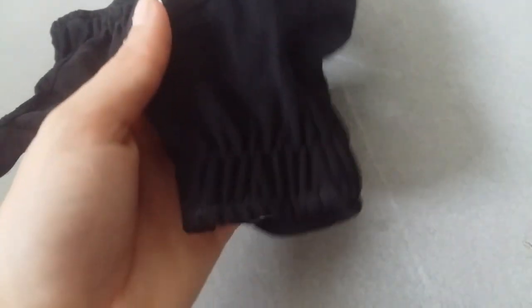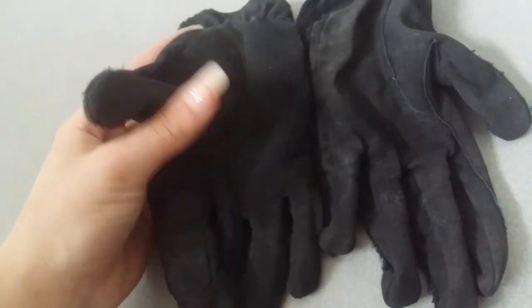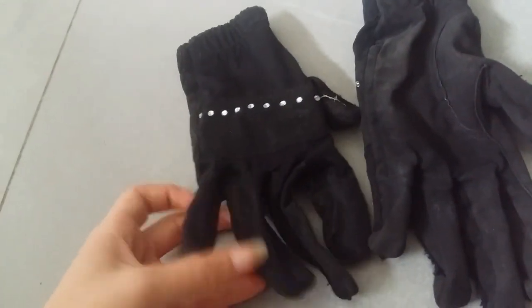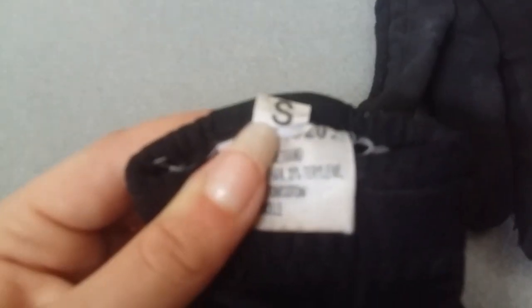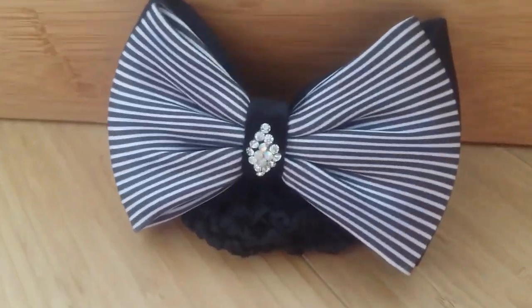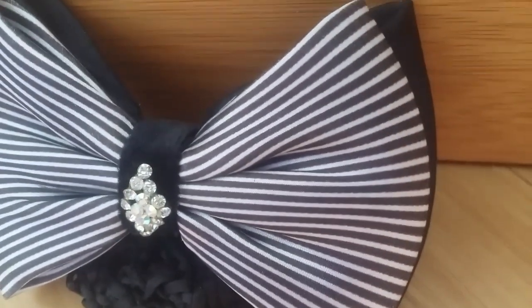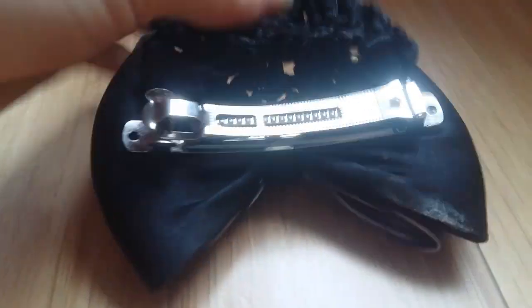Ensuite j'ai mes gants que j'ai achetés au salon du cheval. Avec des petits strass et une petite matière en velours. Les gants sont très légers, très agréables à porter — c'est du tissu. J'aime beaucoup ces gants. Je les ai en taille S. Pour terminer j'ai ma résille — elle est noire et blanche avec des petits strass au milieu. C'est le petit filet pour mettre le chignon, et c'est une pince.